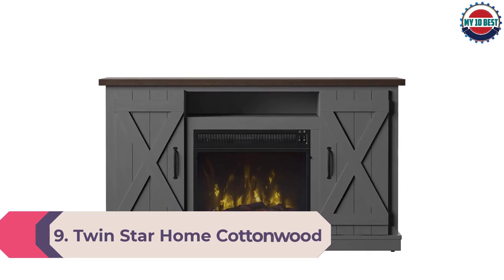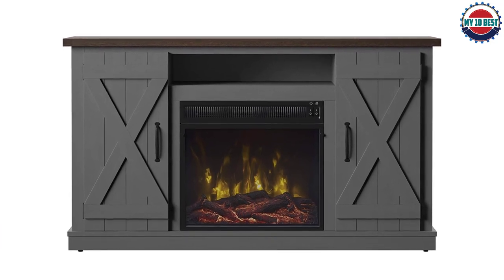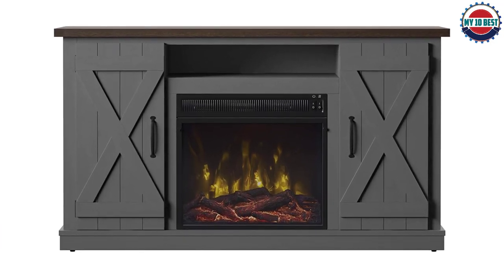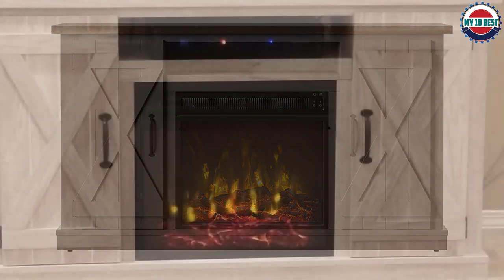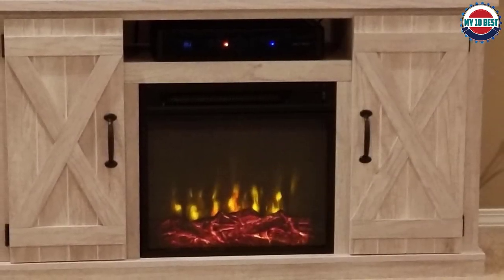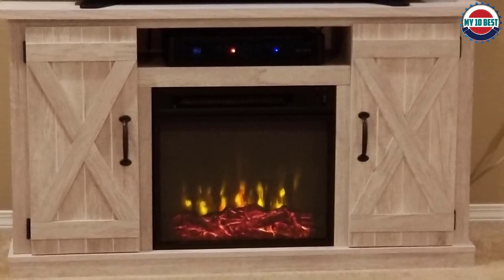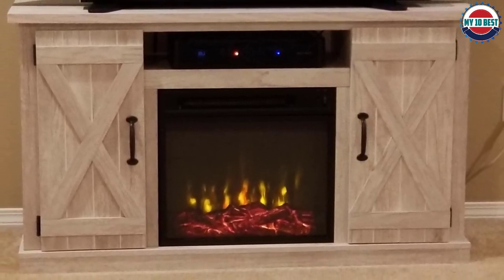Number 9: Twin Star Home Cottonwood TV Stand. Enhance the home with the rustic country aesthetic of this Twin Star Home electric fireplace TV stand, which features a natural wood finish, barn-style cabinet doors, and dark pewter handles. The electric fireplace produces enough heat for a 400 square foot room, though users cannot adjust the brightness and heat.